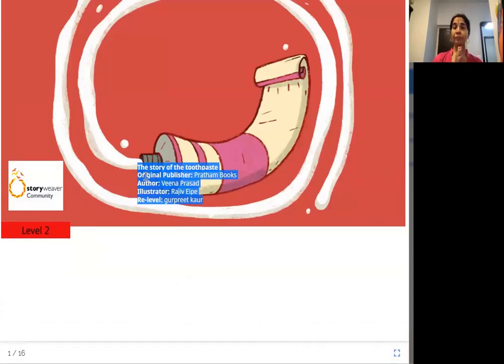Namaste from Joy of Reading. Today's story is The Story of the Toothpaste, original publisher Pratham Books, author Veena Prasad, illustrator Rajiv Aipe, re-leveled by Gurpreet Kaur and the publisher, a Story Weaver community.